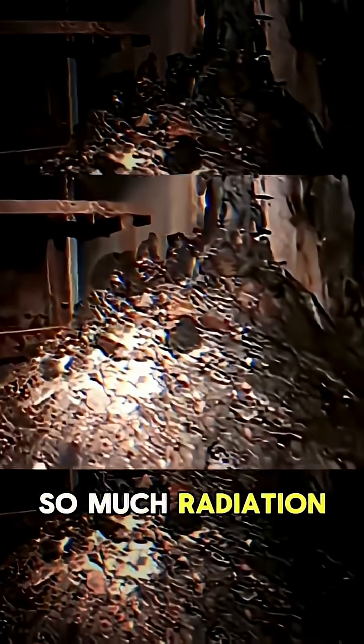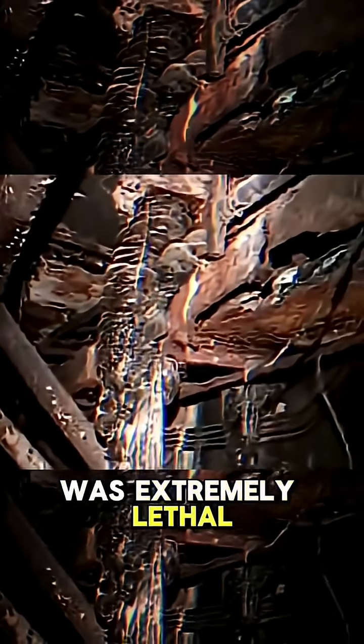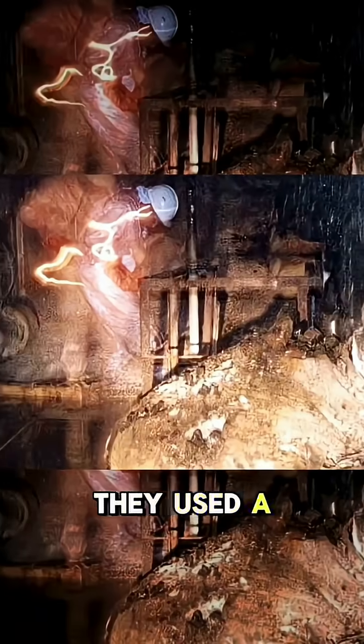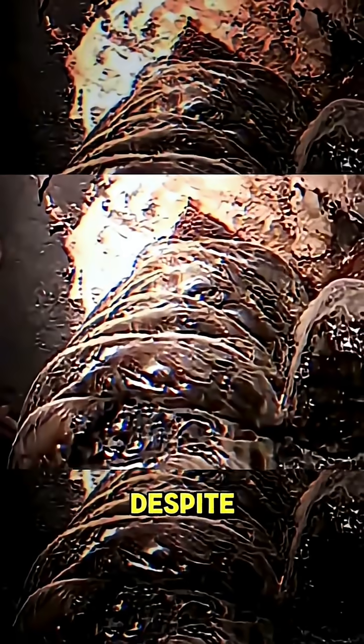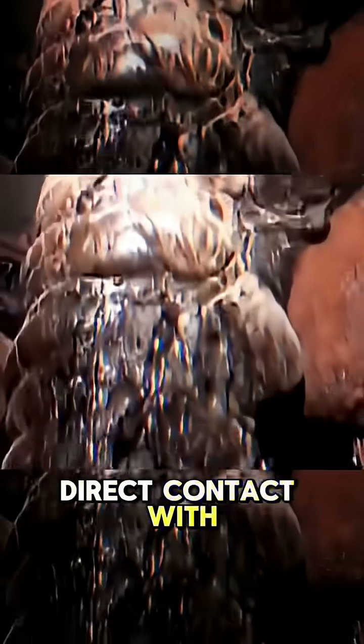Right after the accident, it emitted so much radiation that it looked like visible light coming out of the wall, which was extremely lethal. To take the first photo, they used a mirror and a self-timer. And even with multiple precautions, many people didn't survive, despite never coming into direct contact with the object.